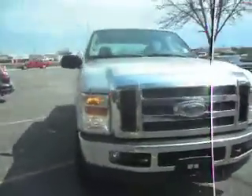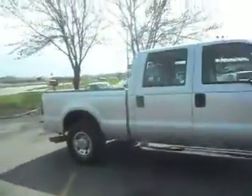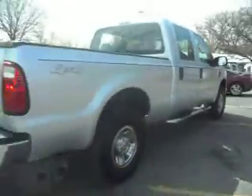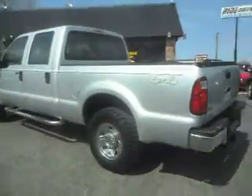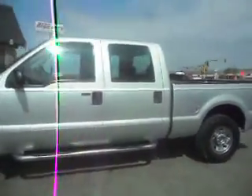2008 Ford F-250 XLT Super Duty. This is a crew cab four door, short box, four wheel drive, 6.4 liter power stroke turbo diesel, trailer tow package, very clean truck, chrome wheels, chrome running boards, keyless entry, silver in color.